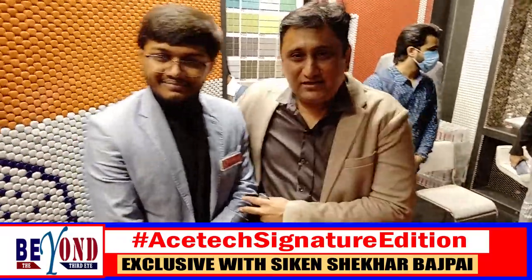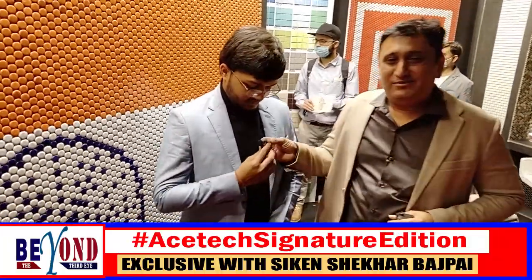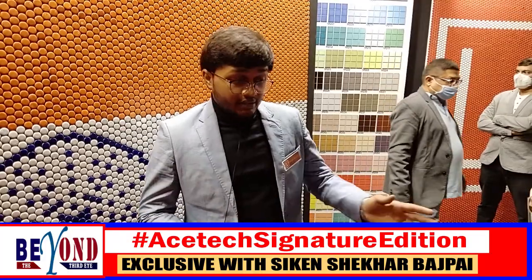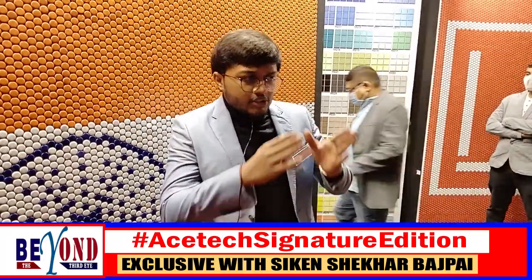Let me introduce Manav — he is the son of our MD and has joined us recently. Now let's talk about a youngster's point of view. As they said, this product is a must for at least a small area.